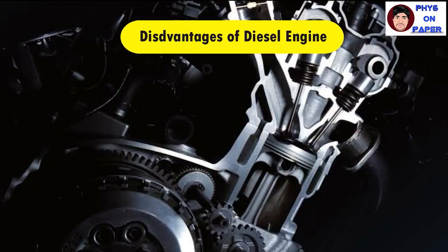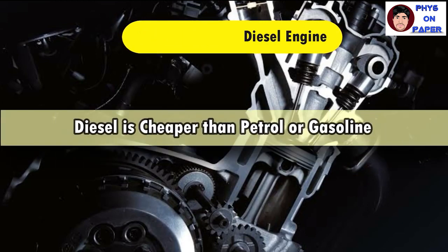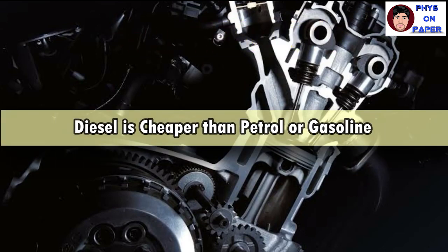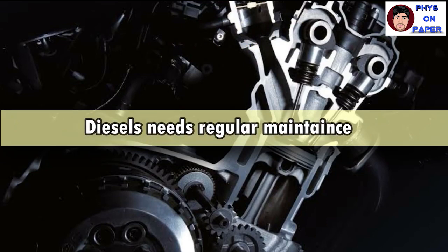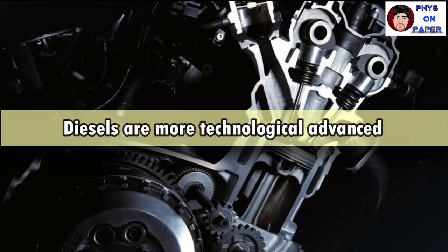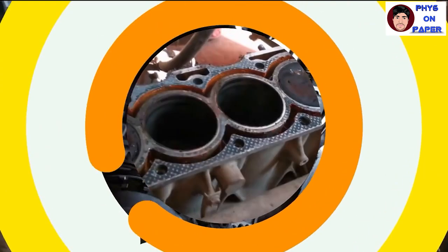Even though there are advantages to the diesel engine, there are also disadvantages. Diesel used to be cheaper than petrol, but nowadays it costs about the same. It needs regular maintenance to keep running — the oil, air, and fuel filters need to be changed regularly. If you neglect the maintenance, the fuel injection systems would break down. Diesel mechanics also charge more to get things fixed because diesel engine technologies are more advanced than those of petrol engines.